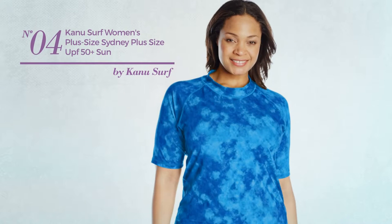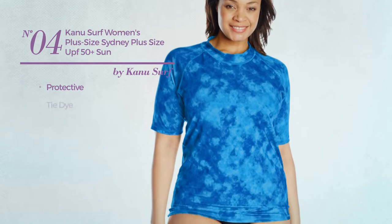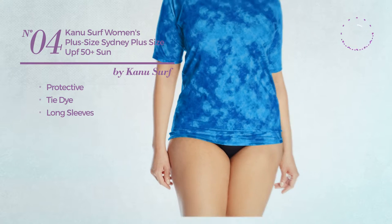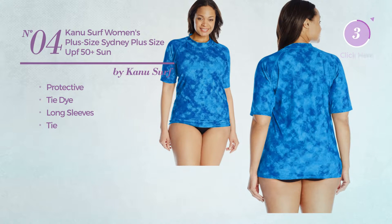Number four crafted from protective material, styled with tie-dye. This garment includes long sleeves and a tie. Available in four other colors.